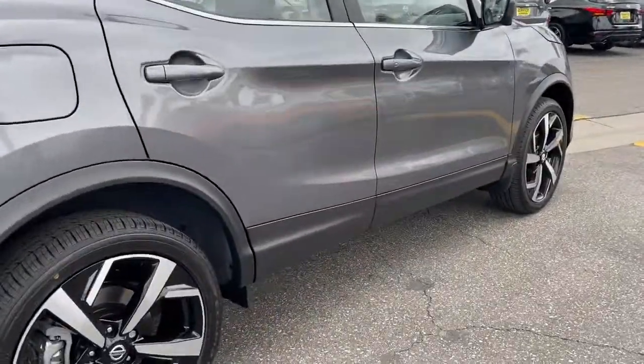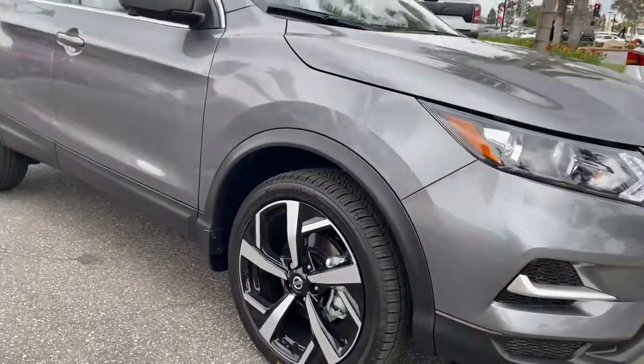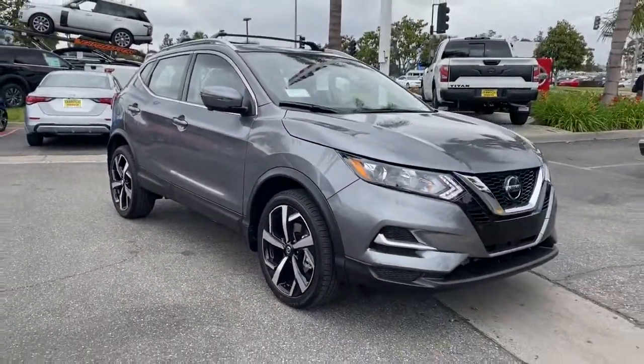The following are some of this vehicle's highlighted options: keyless entry, navigation system, backup camera, fog lamps, and lane keeping assist.